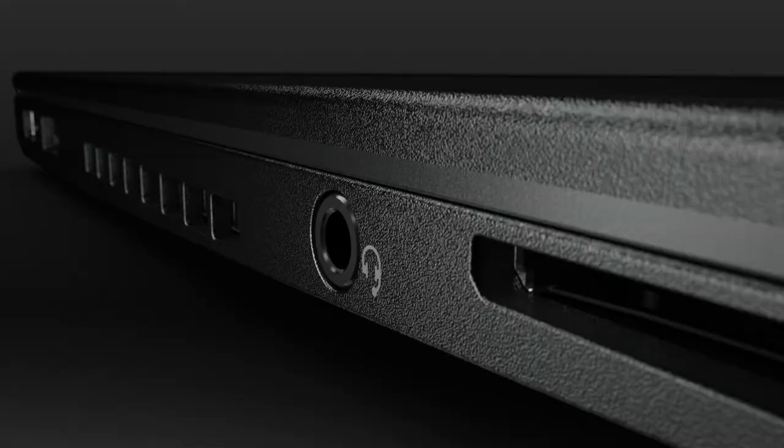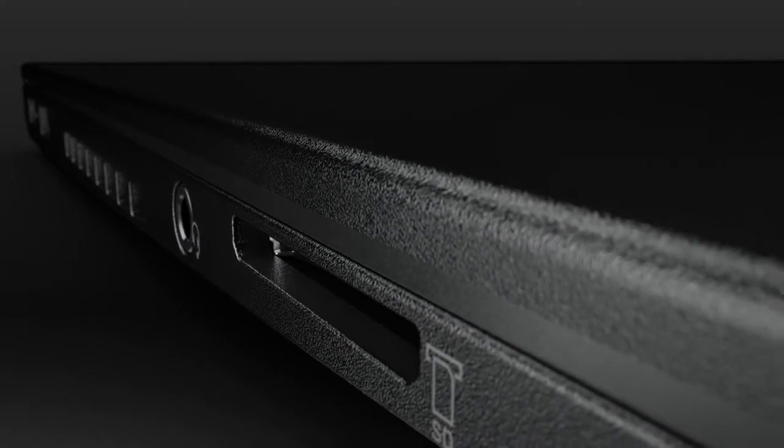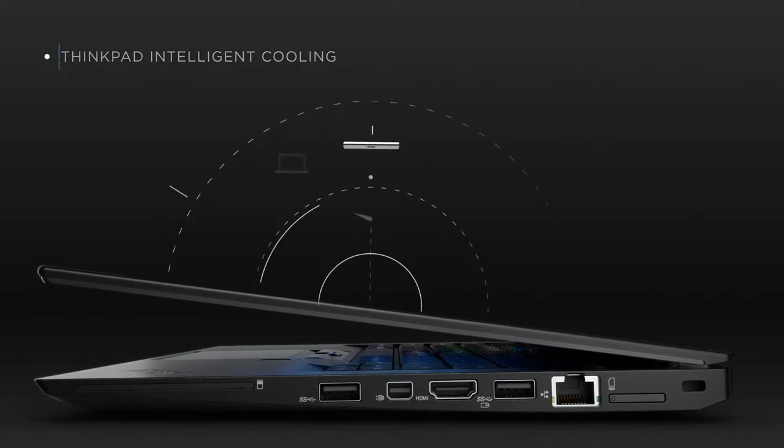Welcome to the THiNK Innovation Minute, showcasing the latest technology breakthroughs across the THiNK brand family. In the next 60 seconds, we'll be talking about Intelligent Cooling, designed to maximize THiNK Pad performance.